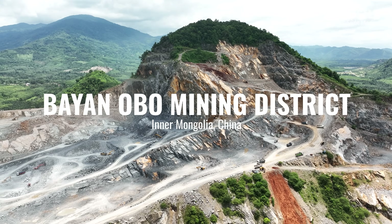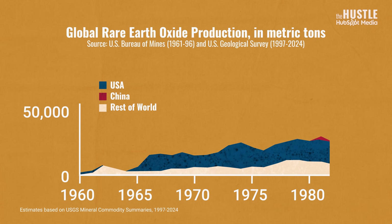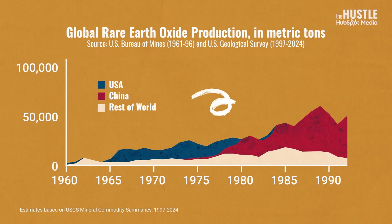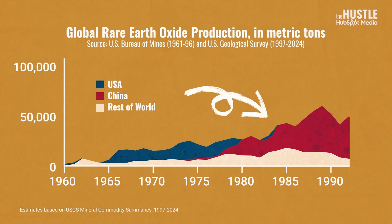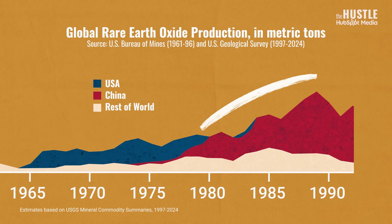They developed enhanced mining techniques and invested in R&D to dramatically increase production. These efforts paid off: China increased its average annual production of rare earth oxides by 40% every year from 1978 to 1989. But something else happened in the 1980s that gave China an even bigger assist in a game of rare earths dominance.